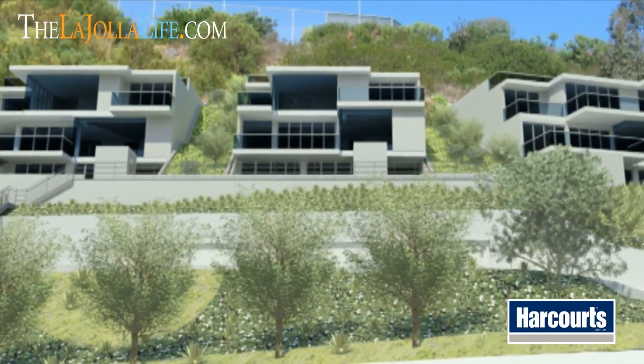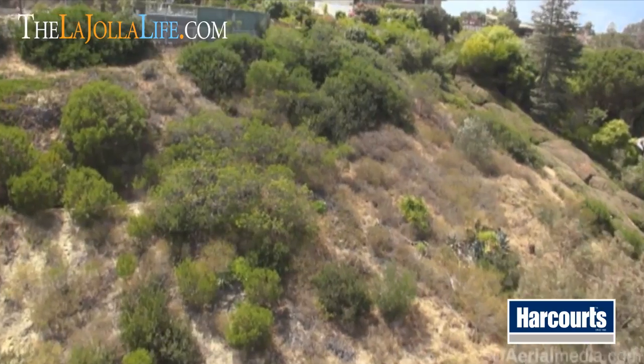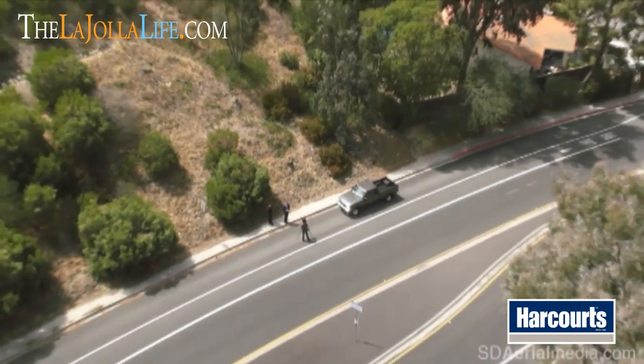If you have any further questions or need more information, please feel free to contact myself, Justin Brennan, or Richard Julian. Visit our website at thelahoyalife.com to get our contact information. We'd be happy to help you out and get you in to take a look at this valuable opportunity here in La Jolla.